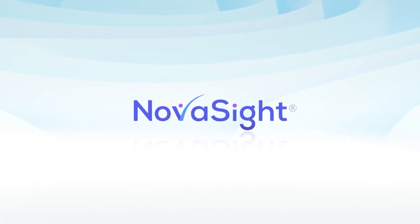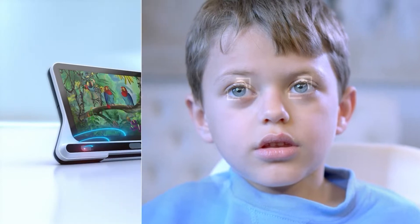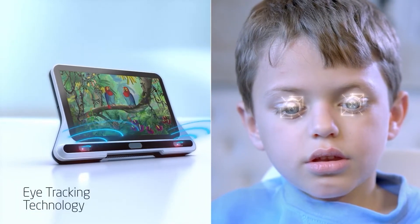NovaSight, a medical device company that brings pediatric vision care into the digital age, has developed a novel eye tracking-based technology for the treatment of amblyopia.